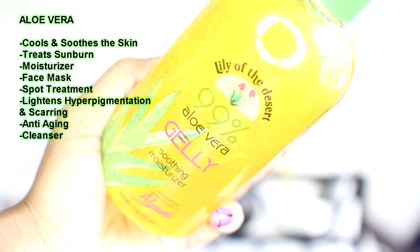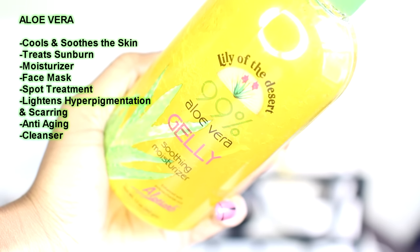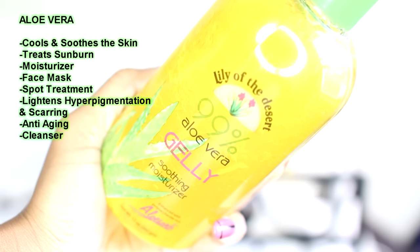Introducing aloe vera — if you have the plant that's awesome, but the store-bought gel is pretty good too. There are a bunch of uses and benefits for using this on your face. It cools and soothes the skin, which is great for after exfoliating. It treats sunburns, it has anti-aging benefits, it's a natural moisturizer, a natural cleanser, it can be used as a face mask or a spa treatment, and it can be used to lighten hyperpigmentation and scarring.